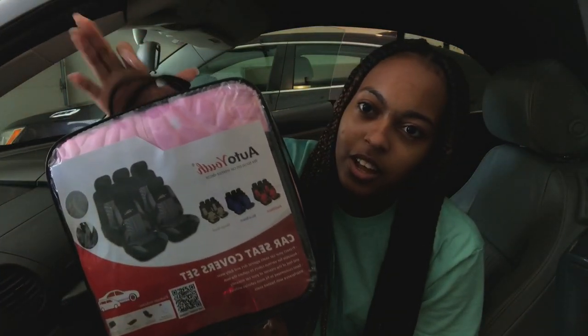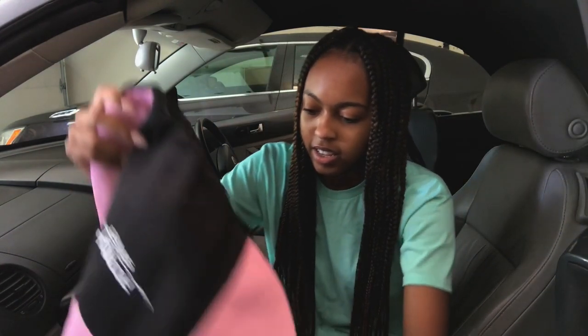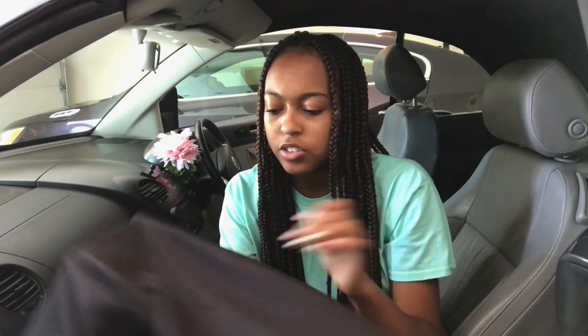I finished vacuuming everything out and wiping everything down — it smells so good in here! Now I'm putting in these car seat covers from Amazon, which were only $30. I know you're probably thinking why cover beautiful leather, but I really want to keep this car nice for as long as possible. I got pink ones because gray and pink go well together. They're pretty thin but as long as they cover the seats and look decent, I'm happy. I'm going to open the convertible top to make putting them in a little easier.